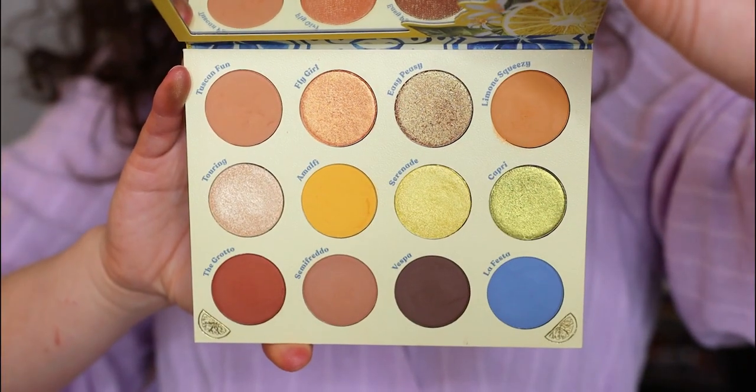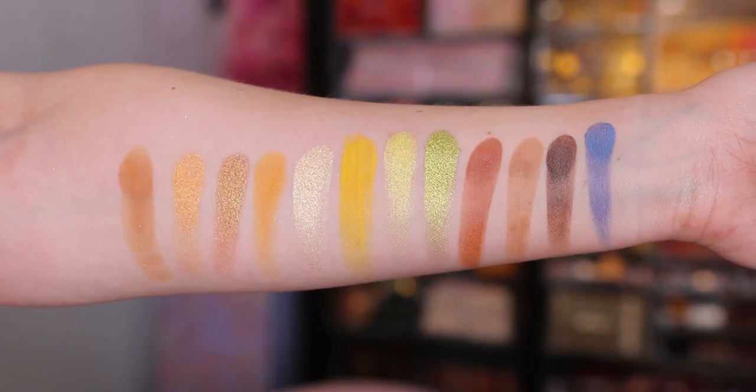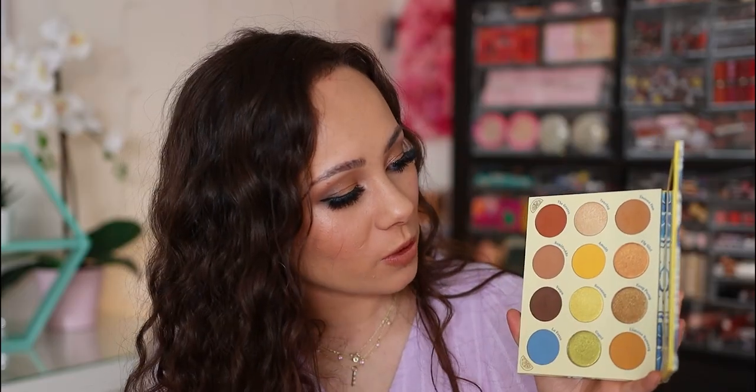Palette number three is going to be the Colourpop Limoncello palette. Oh my gosh — I was not expecting to love this so much. It's really good quality from Colourpop and it really is a palette that impressed me. This launch didn't get a lot of hype, which makes me sad. I feel like Colourpop comes out with so many collections that the really, really good ones don't get the hype they deserve. If you like neutral colors but with more summery punches — we have some oranges, yellows, greens, and a fun pop of blue — this is a stunning palette. I feel a heavy attachment to this palette.